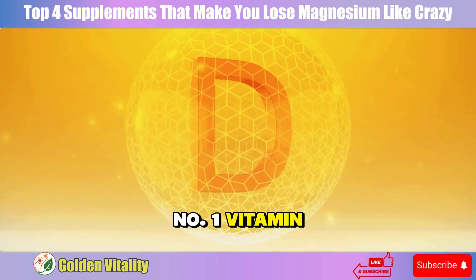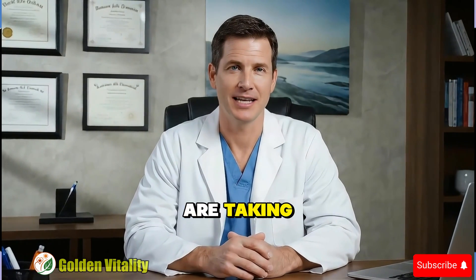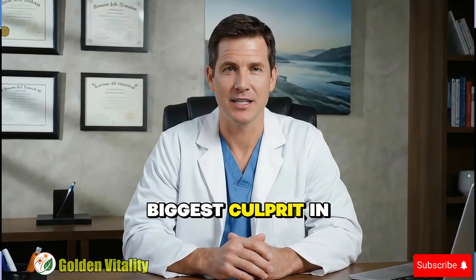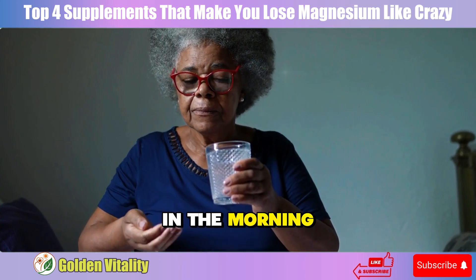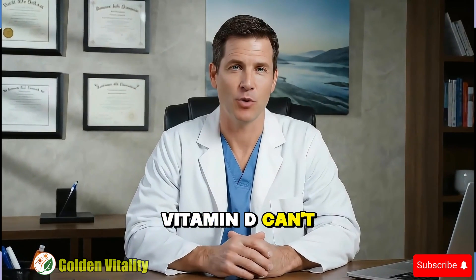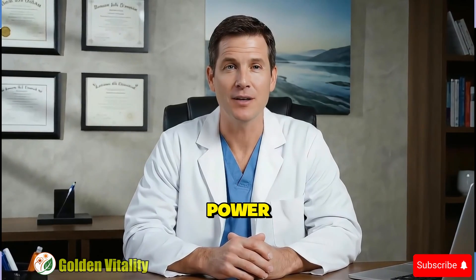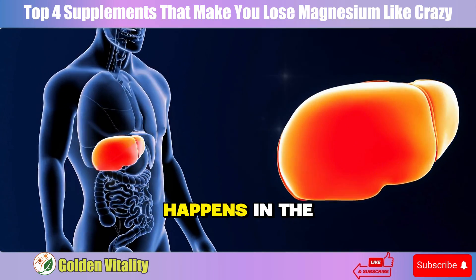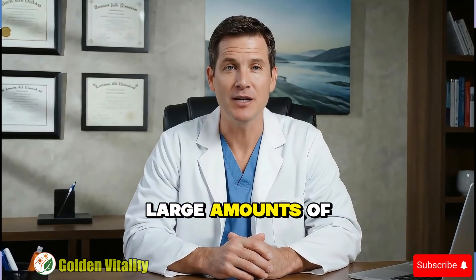Number one: Vitamin D. Over half of people over 50 are taking vitamin D, and it's actually the biggest culprit in today's story. Every time you swallow that vitamin D pill in the morning, your body pays a price few people know about. Vitamin D can't work by itself — it needs magnesium like a key to unlock its power. This conversion process happens in the liver first, then the kidneys, each step consuming large amounts of magnesium.